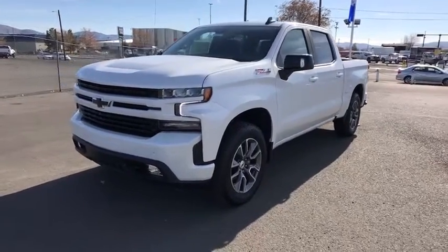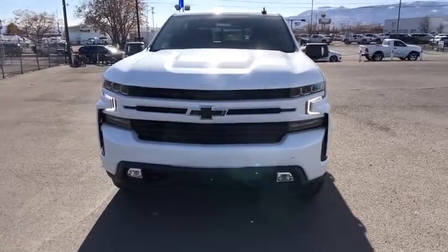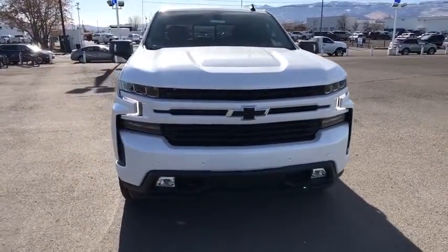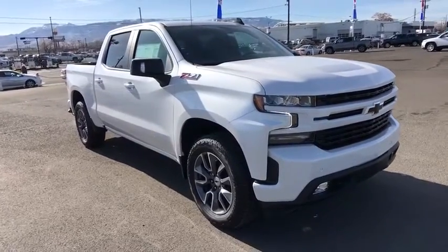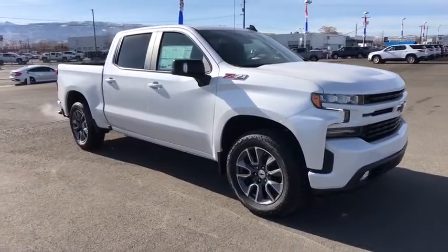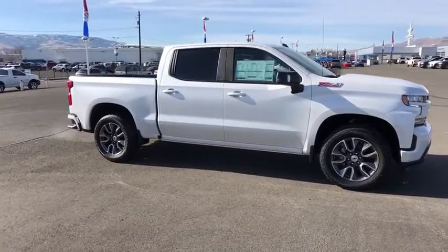We are pleased to show you the 2021 Chevrolet Silverado 1500. The Chevy Silverado 1500 is the perfect combination of functionality, reliability, and technology. The impressive interior is simply another reason that the Chevy Silverado is a top choice among truck buyers.